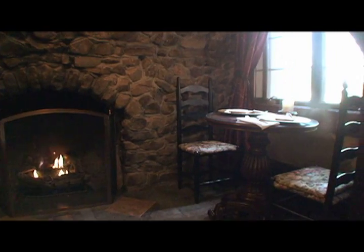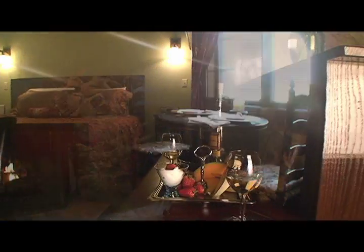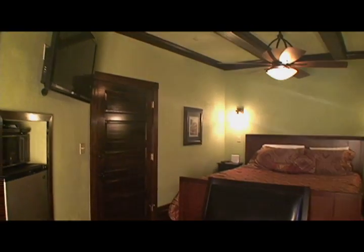In the morning, you can enjoy a homemade, fully-plated breakfast at your bistro table in your suite. Stay in and watch a romantic movie on the 40-inch flat-screen television. This suite also has a mini fridge and microwave for your convenience.